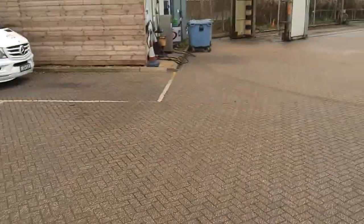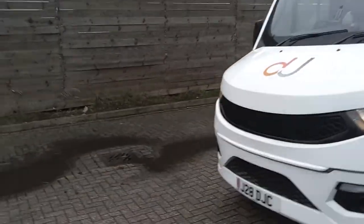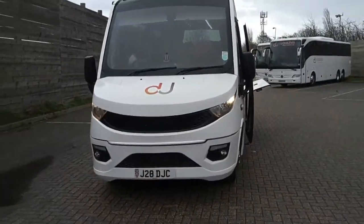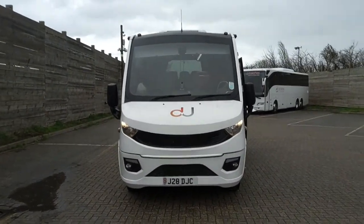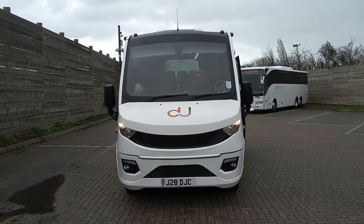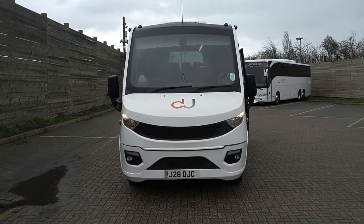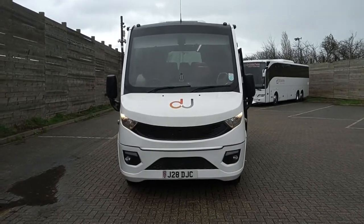Little buses are in demand now and people are really struggling with what to replace the old Vario-based Cheetah and Beluga with — they find the Tego a bit too heavy. You will not go far wrong with one of these at all. This is one of three 2017, 17-registration Iveco Daily Noon Tourist 700, 29-seat midi coaches.